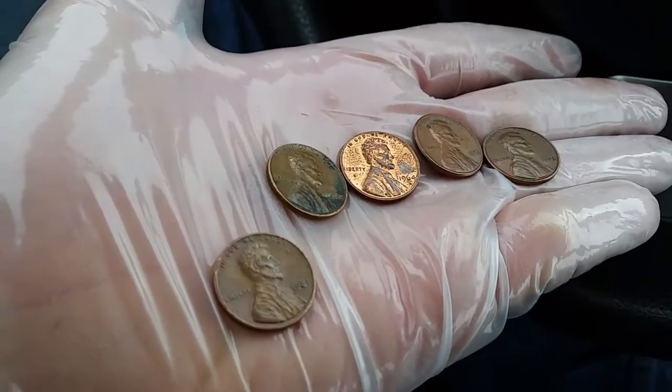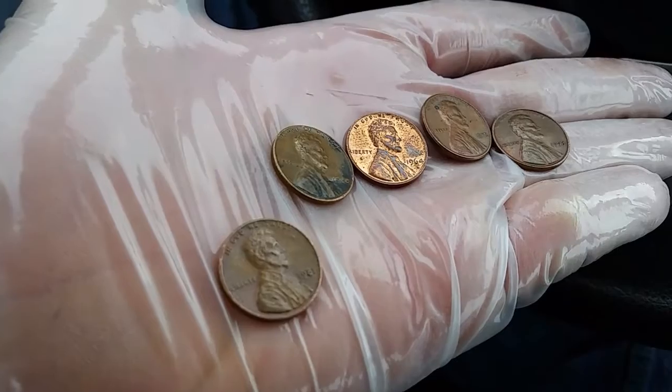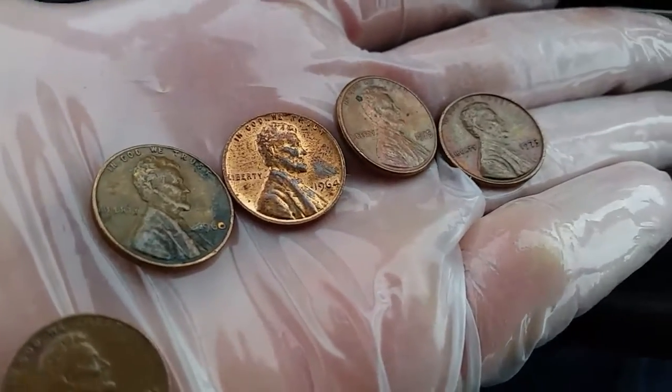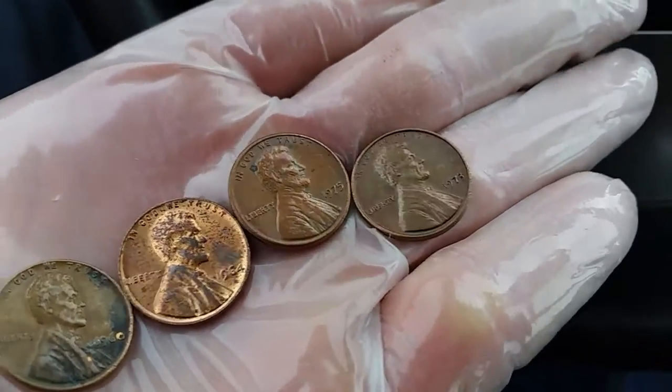So what we have here from left to right is a 1981, a 1960, a very shiny 1964, as well as a 1975 and a 1973.